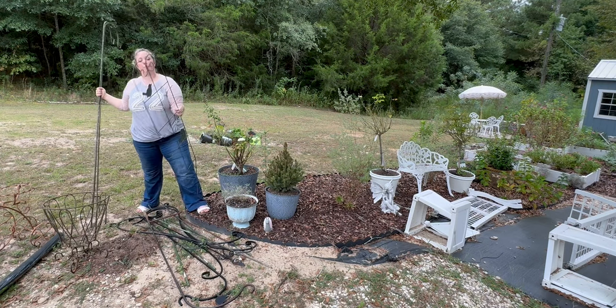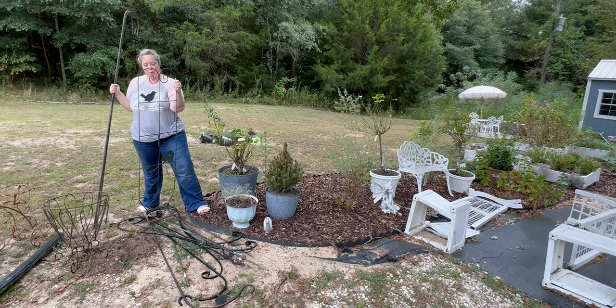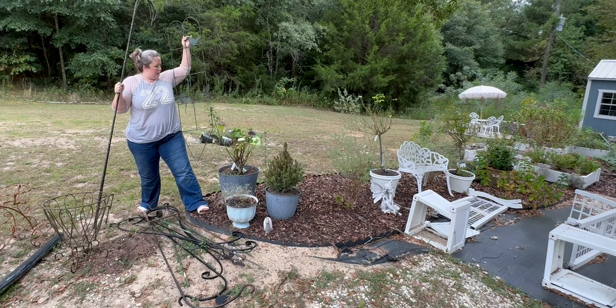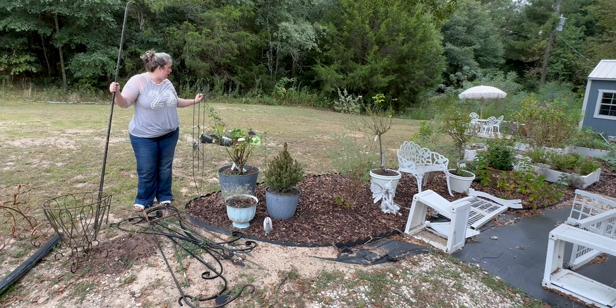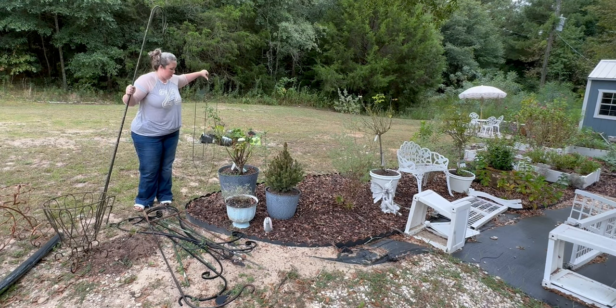In amongst the shepherd's hooks, I did get this trellis with a little bird and a little squirrel. I'm not sure what I'm going to grow on it, but I just thought it was so cute. They must have had a pretty vine on it at some point, but it just had weeds growing around it now.